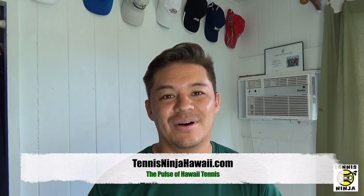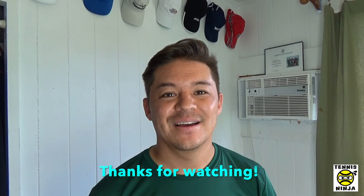That was my list of top 10 things you want to bring to the tennis court. But if I missed anything or you want to suggest something we should add to this list, comment down below and get a conversation going to let us know what you suggest we should be bringing to the court. Thank you for watching this video. Like, comment, subscribe to Tennis Ninja TV on YouTube. You can also follow me on Instagram and Facebook, as well as my website at TennisNinjaHawaii.com. We are the Pulse of Hawaii Tennis. God bless, be safe, and aloha — we'll see you on the court.